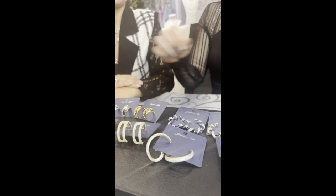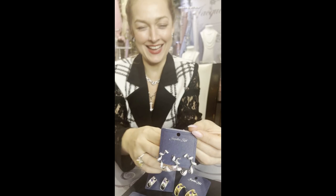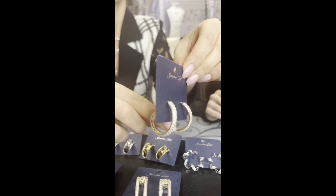Curly hoops next — how playful and fun are these? Glam but with a little fun twist! These are JKE543.SI. Don't forget the gold — JKE543.GO.